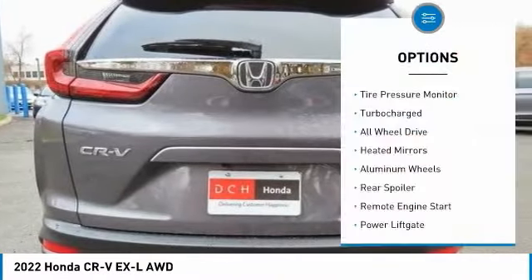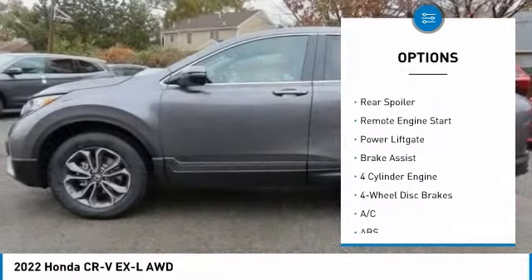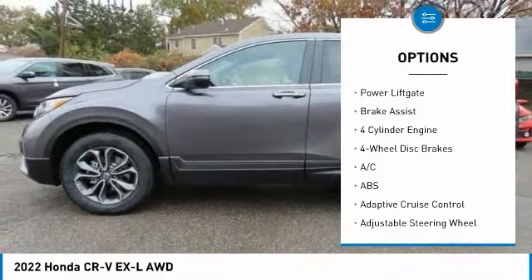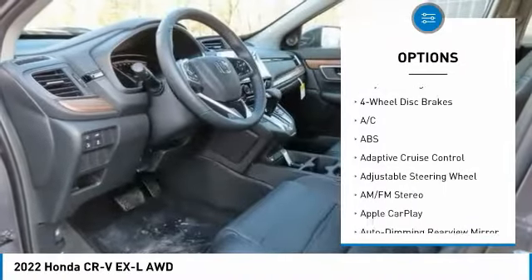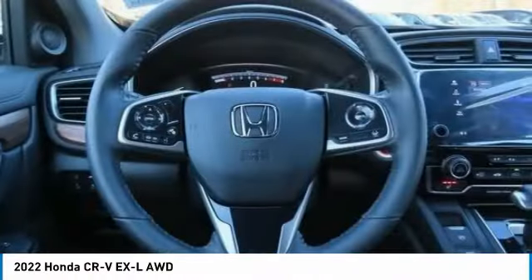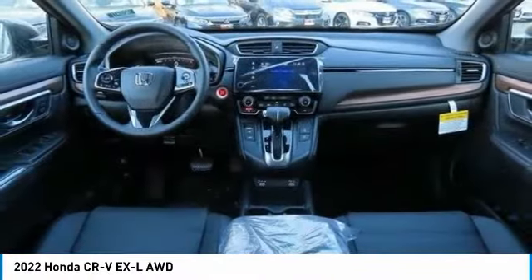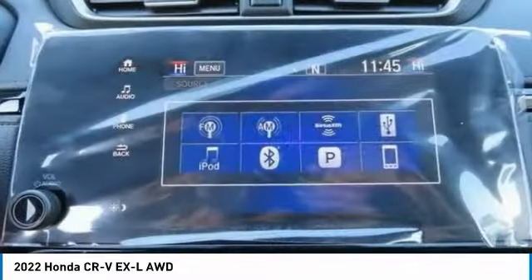Here are some of this vehicle's great options: tire pressure monitor, turbocharged, all-wheel drive, heated mirrors, aluminum wheels, rear spoiler, remote engine start, power lift gate, and brake assist. If you like it online, you'll love it in your driveway — take it for a spin today.